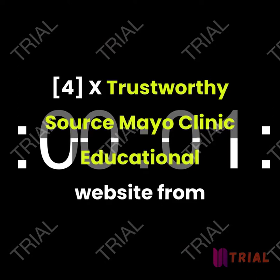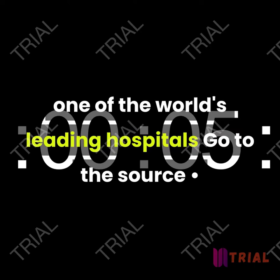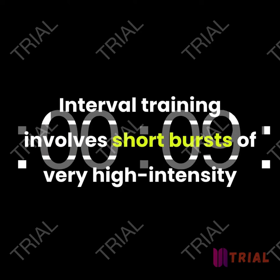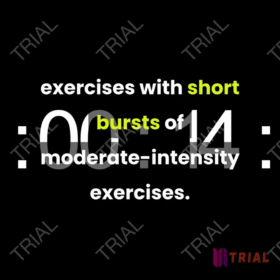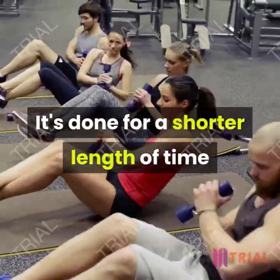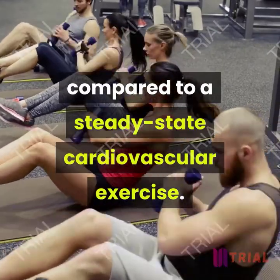Interval training involves short bursts of very high intensity exercises with short bursts of moderate intensity exercises. It's done for a shorter length of time compared to steady state cardiovascular exercise.